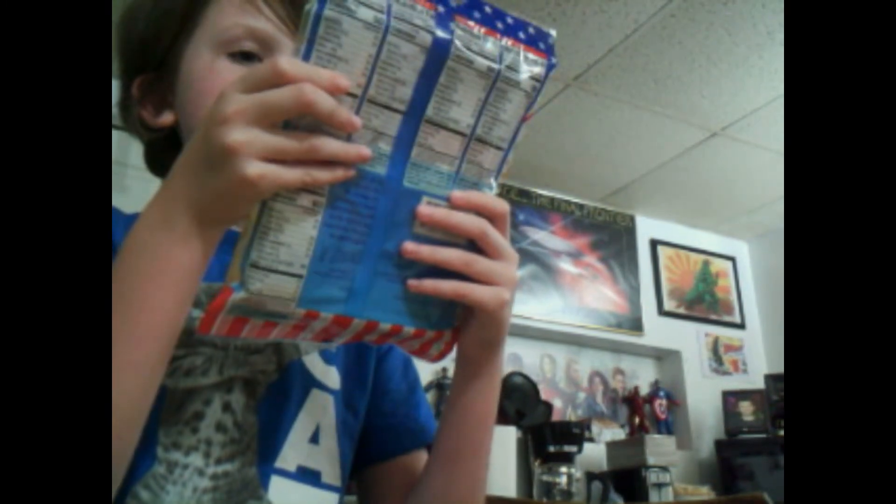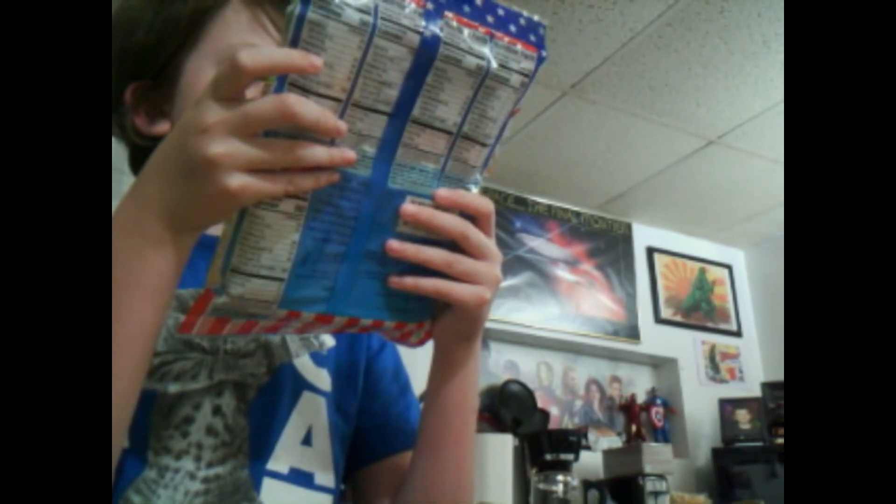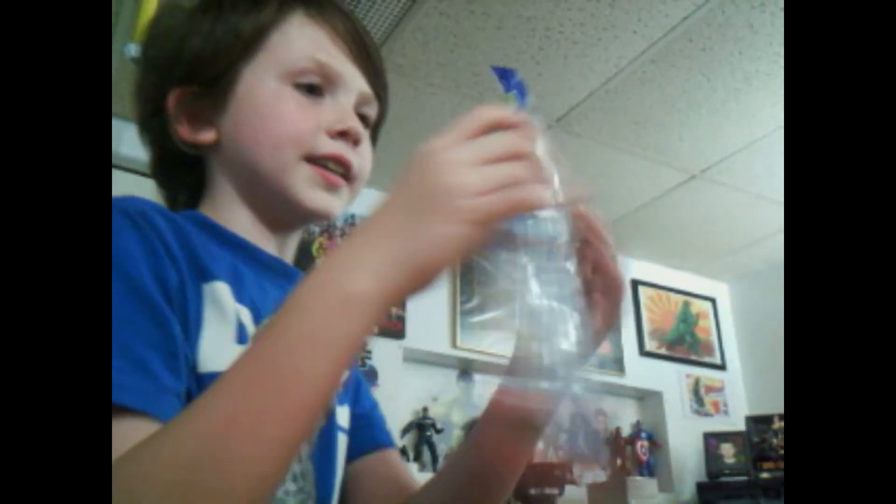Hey guys, so today my dad was really cool. Say hi! I didn't buy this today, but my dad was really cool to get me this mini gummy set. And it has hot dogs, fries, burgers, and even a mini pizza. So let's check it out.